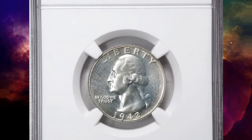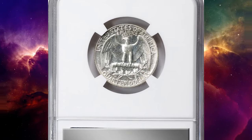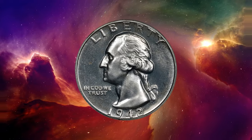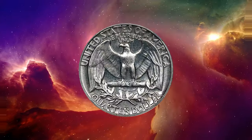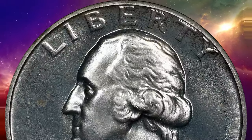This is a 1942 Washington quarter in PR66 plus condition. According to NGC, proof sales rose about 40% over those of 1941 and would continue their rapid climb, were it not for the interruption of World War II. This turned out to be the last year of proof coinage until 1950.